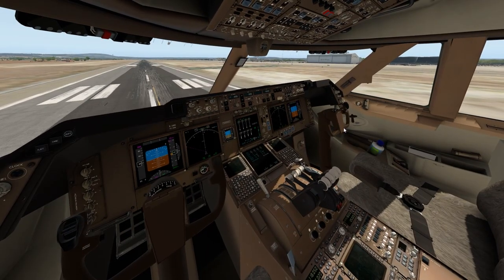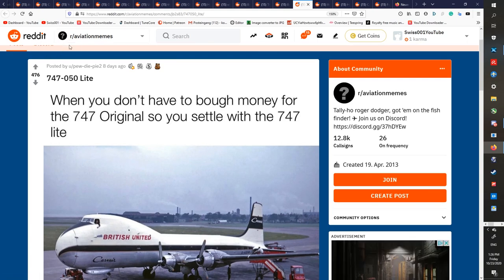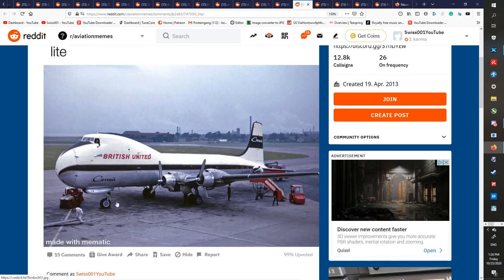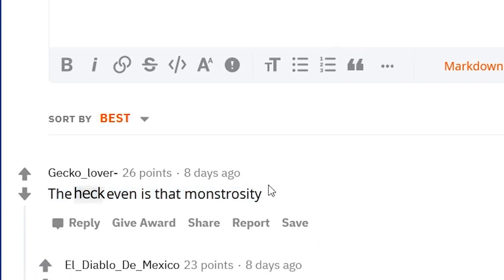Now the question is, why are we here? Just to suffer. Yes, I saw this post recently on the aviation memes Reddit: 'When you don't have to borrow money for the 747 original, so you settle with the 747 Lite.' Yes, indeed, this is the 747 Lite. This is exactly what it is called.